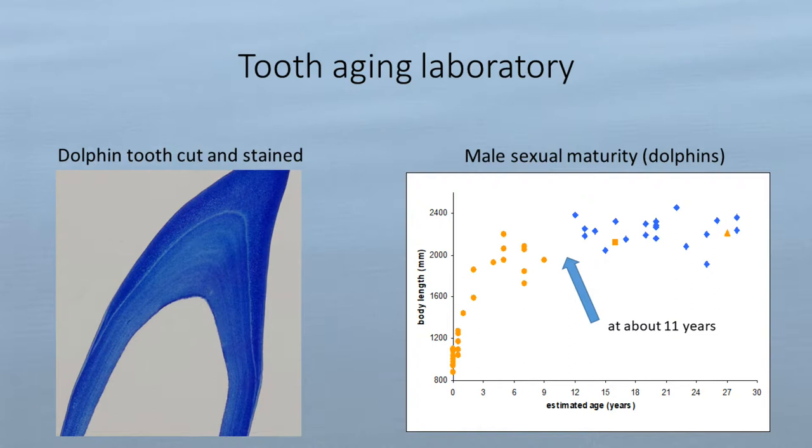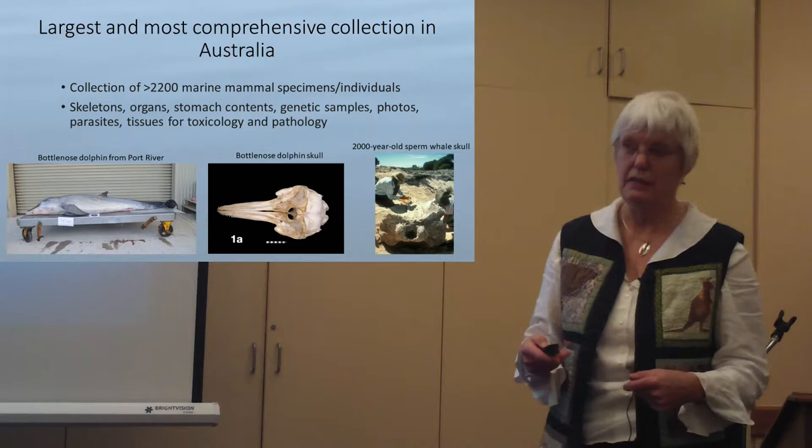To give an example of how we use this information: in one study on male sexual maturity, we graphed body length against estimated age. For South Australian bottlenose dolphins, we found that males are sexually mature at about 11 years old. This is a facility that people in Australia don't have elsewhere, so we're kind of the national aging facility.